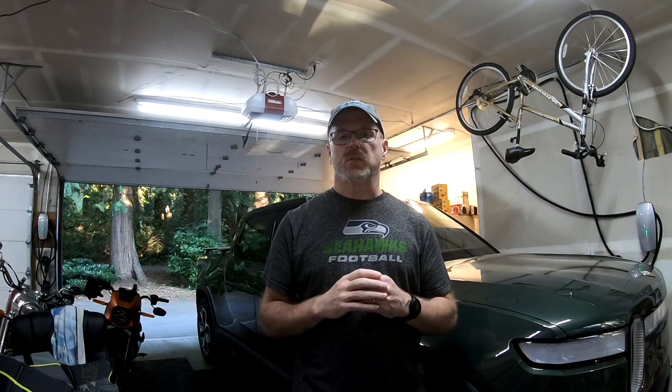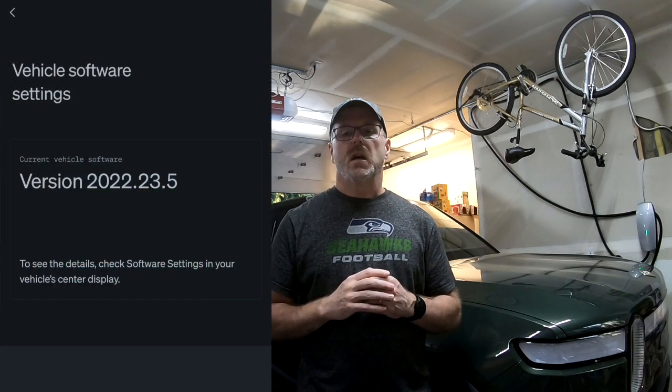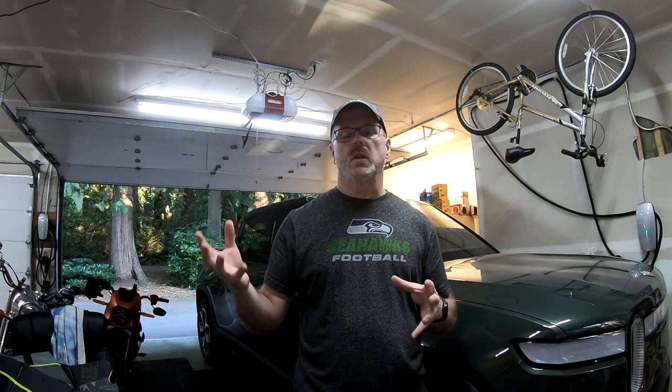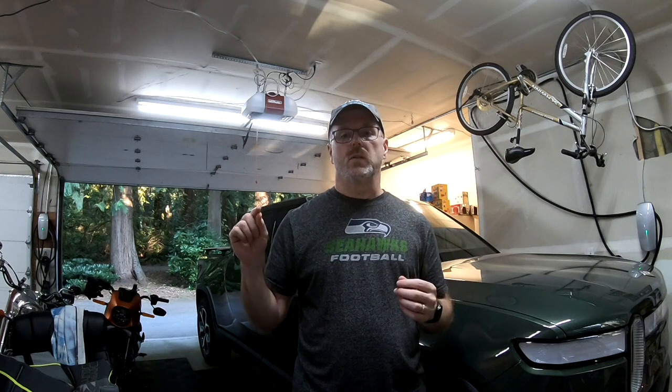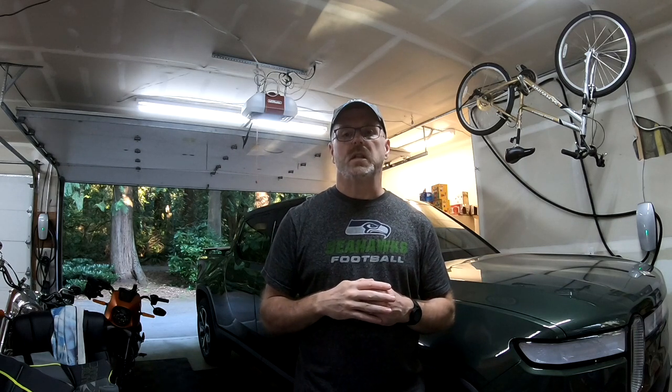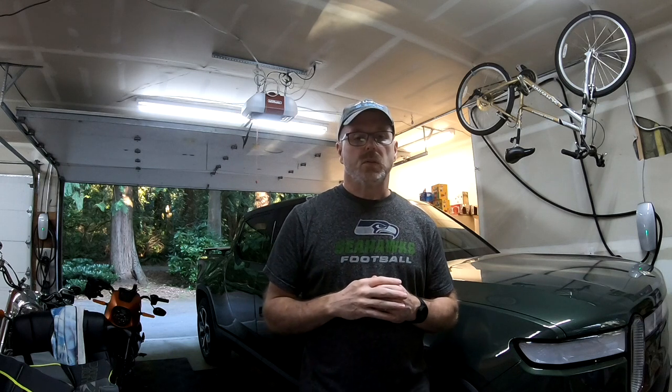One of the biggest factors you'll want to know about is the software limitations in the R1T. The current version does not have any translation to kilometers — there's no way to convert your screen from miles to kilometers. In my Tesla Model 3 you can easily select whether you want metric or US miles per hour, but there's nowhere to find that setting on the R1T screen as of this taping.